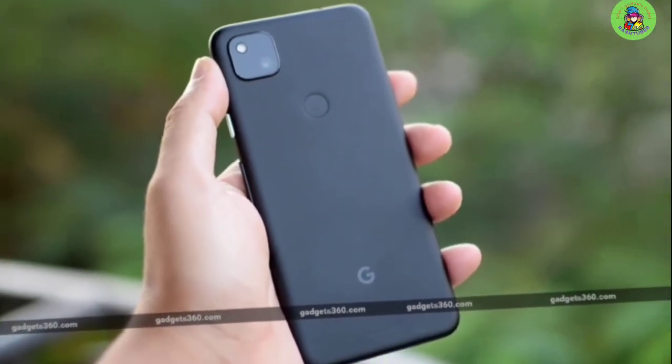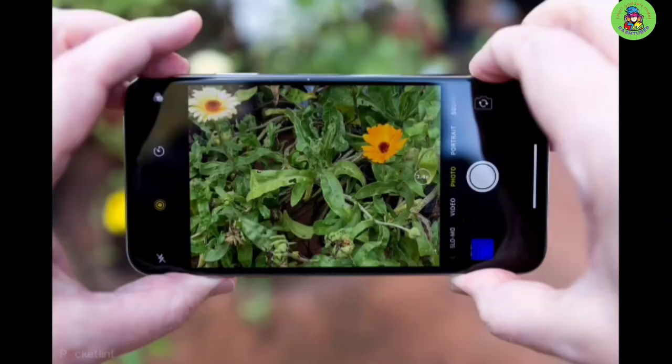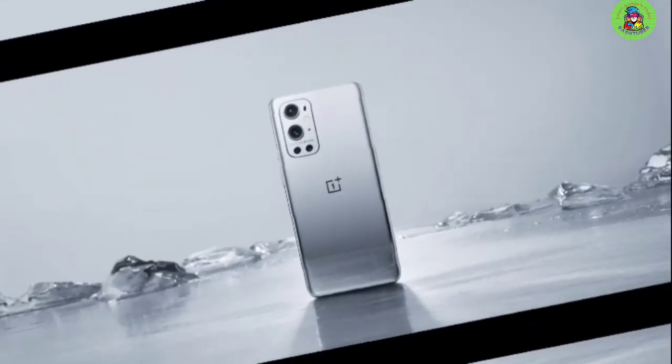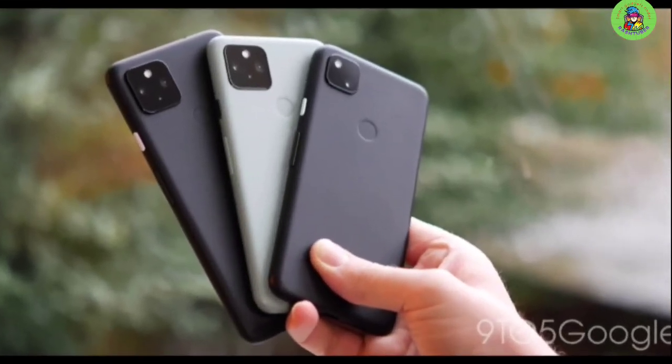The camera phone has become very useful for general purpose photography, and some high-end models can even come close to professional-level photography. But so many look so similar — which ones are actually built well and have the features that will meet your needs? In this video, we break down the top 5 camera phones on the market this year based on performance and the situations they'll be used in.